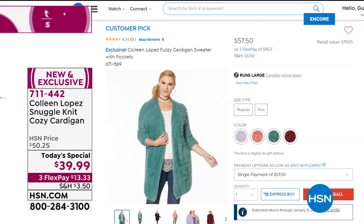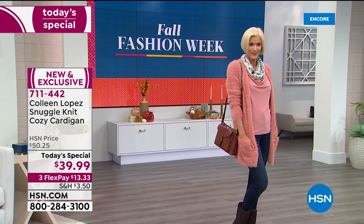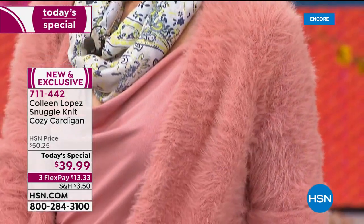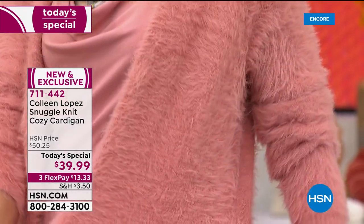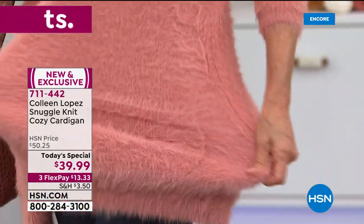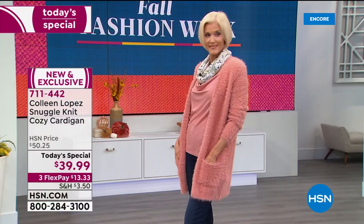Customer reviews include: 'So cuddly, soft and a fun sweater.' 'Softest sweater — love, love this sweater.' 'Super soft, ooey and cozy.' 'What a beautiful, soft, fuzzy, warm cardigan — it has stretch and recovery.' 'This is fuzzy bliss — love, love, love.' 'So soft, comfy and warm.' 'I got one in each color.' These are all from women who paid a lot more than $39 for this sweater.